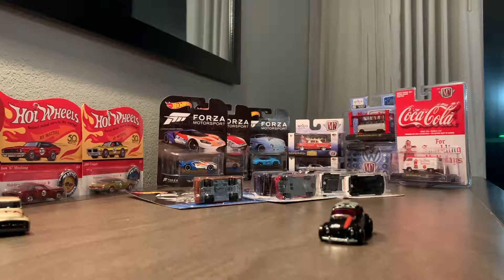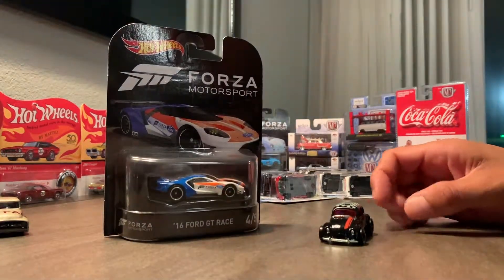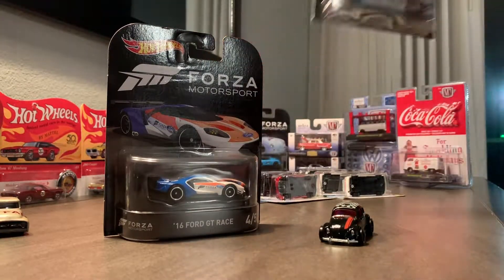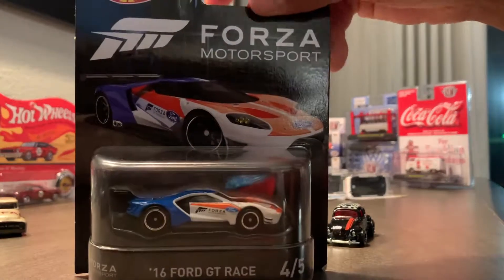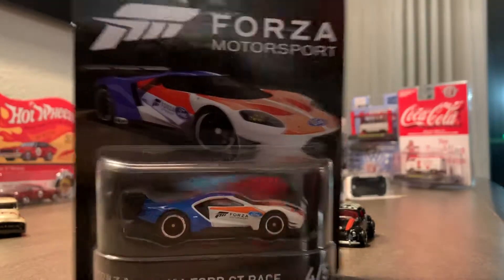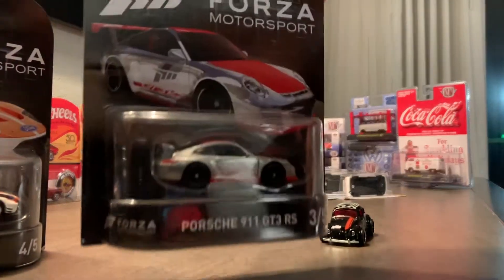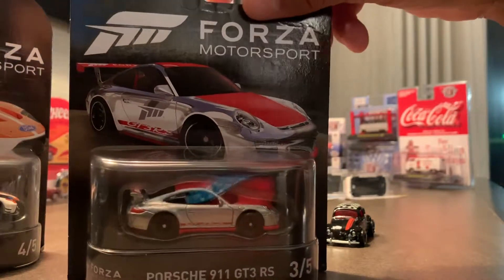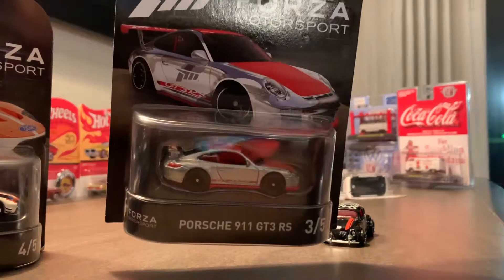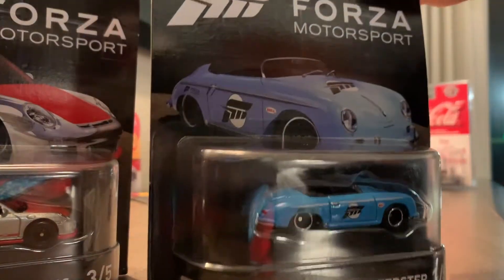Next up is my Forza Motorsport series of five castings. So here we go — got the '16 Ford GT Race, and I'll go ahead and show all three and then get you some close-ups in a little bit. Here's the Porsche 911 GT3 RS and the Porsche 356 Speedster.